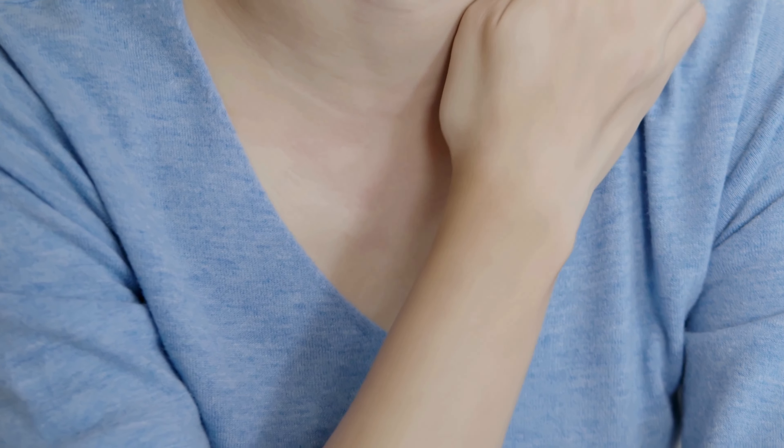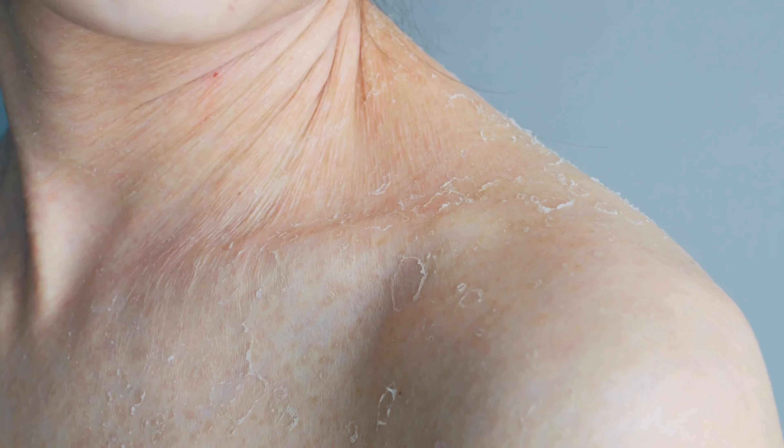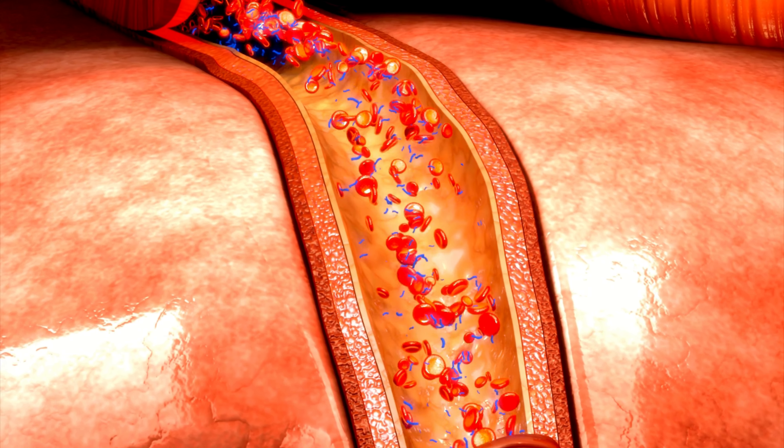Some people with diabetes may notice a shiny or glossy appearance to their skin, particularly on the feet. This can be attributed to a combination of factors, including poor circulation, nerve damage, and reduced elasticity of the skin due to prolonged exposure to high blood sugar levels.